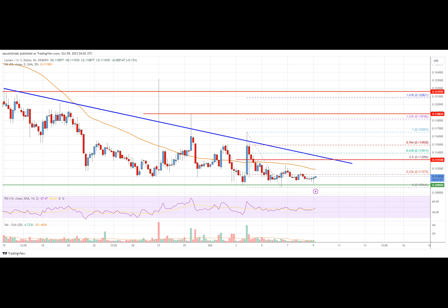XLM is now trading below $0.1135 and the 55 simple moving average on the four-hour chart. Immediate resistance is near the $0.1112 level, which is near the 23.6% Fib retracement level of the downward move from the $0.1165 swing high to the $0.1096 low.